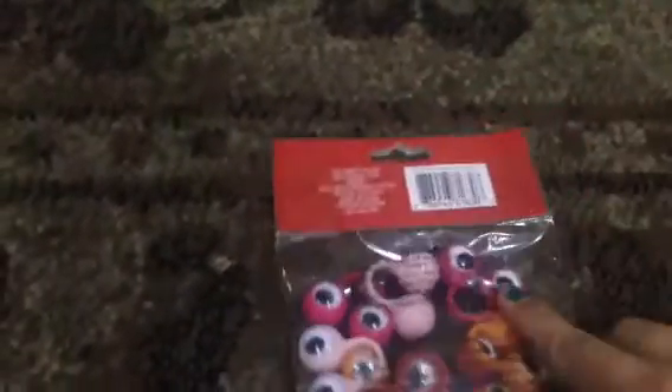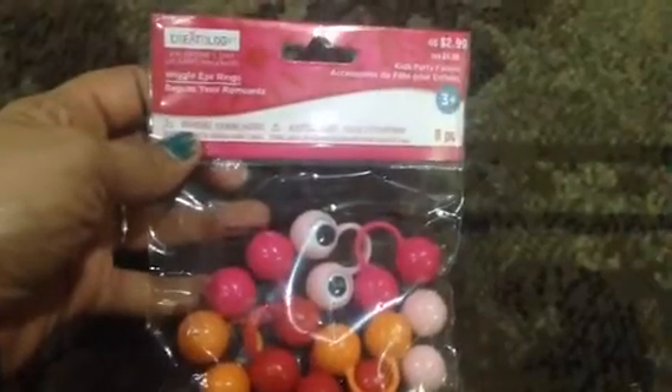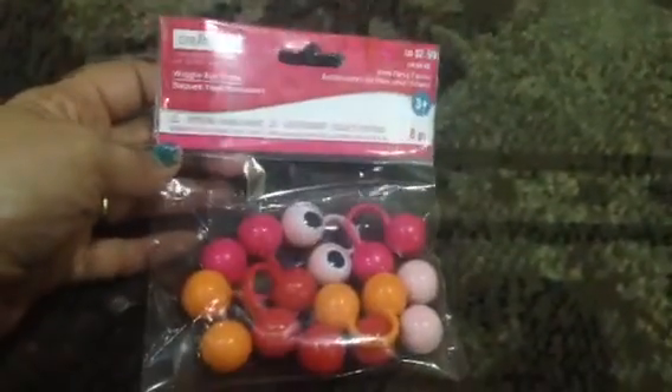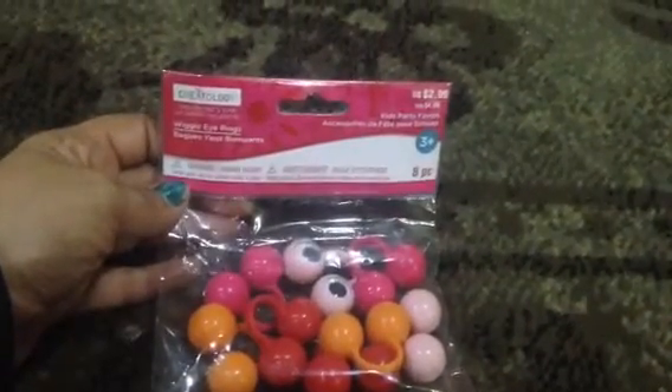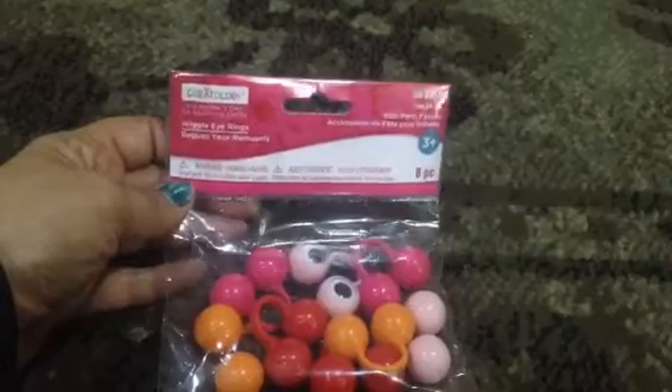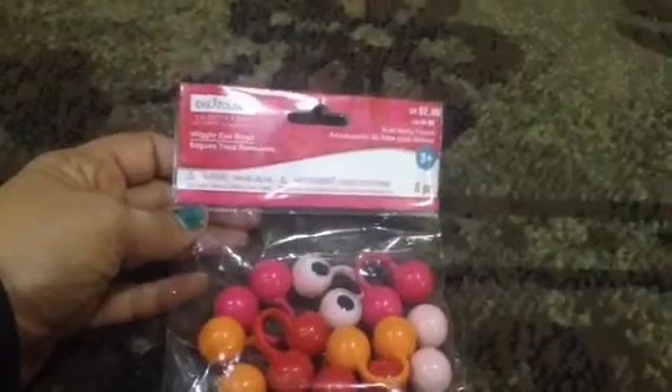The first item that we're excited to show you are these cute little wiggle eye rings. There are 8 in a package and they're by the brand Creatology. They retail for $2.99 and there are 8 rings in each package. We bought 4 packages. They are 50% off and then I had an additional 20% off coupon, so the bottom line price is that they went from $2.99 down to $1.19 per package.